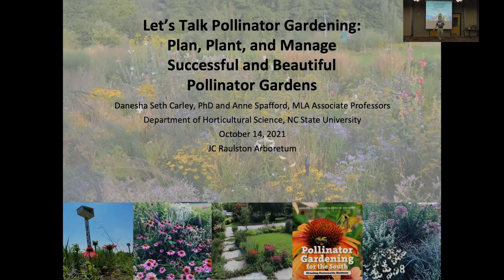We have two great speakers tonight. We have Danesha Seth Carley. She grew up on a small organic farm in West Virginia, and she is now an associate professor in the Department of Horticultural Science here at NC State University. She is the director of the NSF Center for Integrated Pest Management. Her area of expertise is sustainable management of urban landscapes with a research and extension focus on creating and enhancing pollinator habitat.